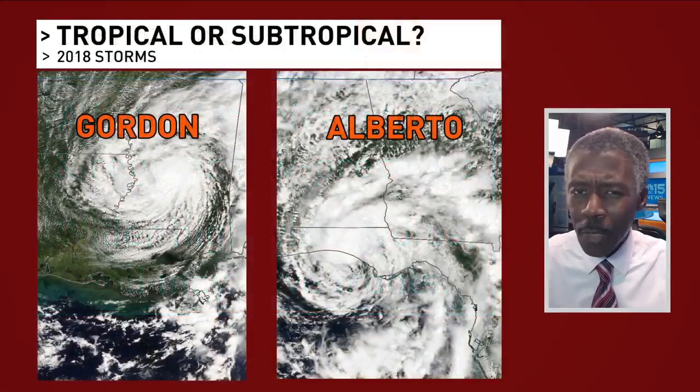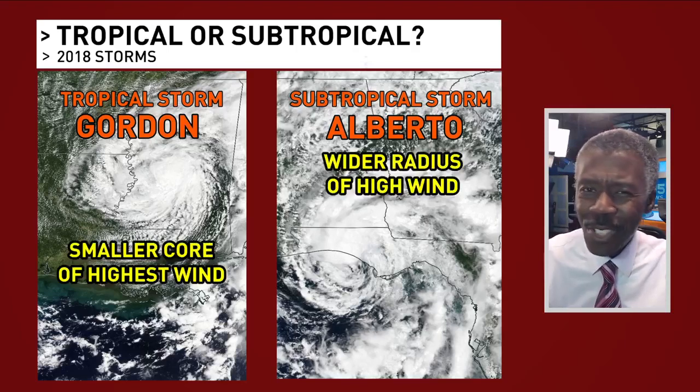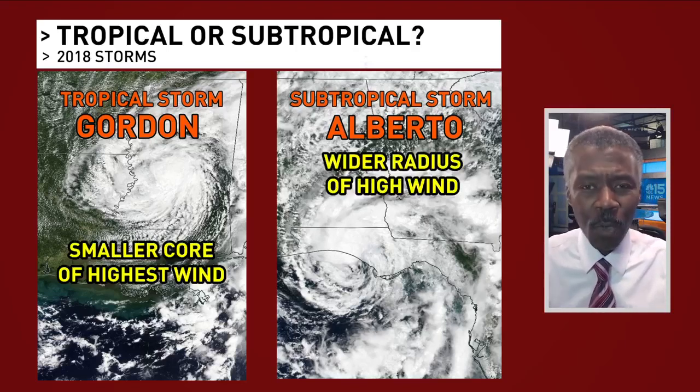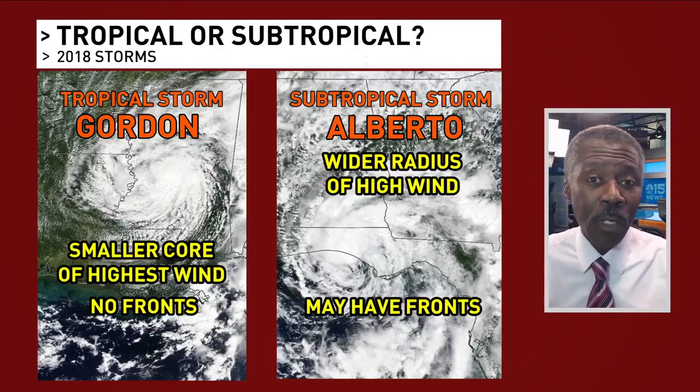Go back to 2018 — see if you could tell the difference here. Alberto on the right, Gordon on the left. It was Alberto that was a subtropical storm, and it's not easy to see when you look at satellite. But that storm had a wider radius of tropical storm force winds. It didn't have full fronts, but it did have some boundaries, and that's the main difference.